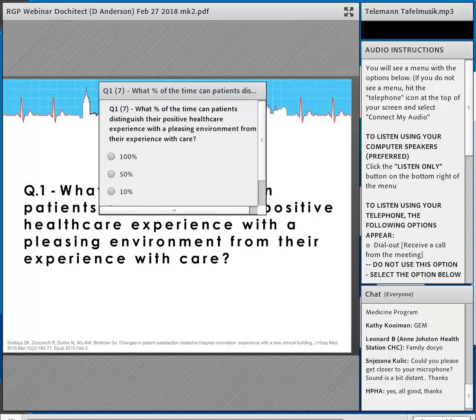Here's a question based on a research paper: what percentage of the time can patients actually distinguish their positive healthcare experience with the environment from their experience with actual care they receive? It's an interesting question — how much does architecture impact care delivery versus the actual care patients receive? The answer is actually 25 percent.